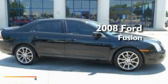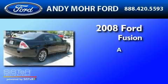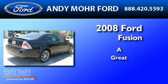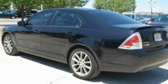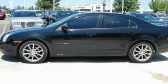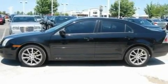This is a 2008 Ford Fusion. Its top features include full power accessories, a six speaker audio system, a CD player, and leather interior trim.